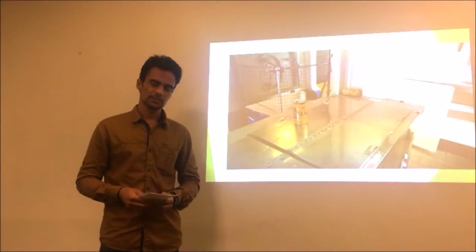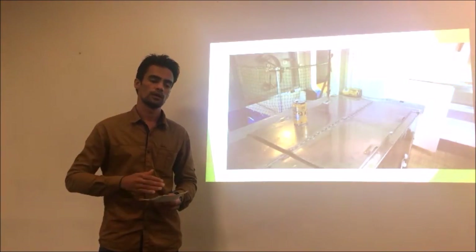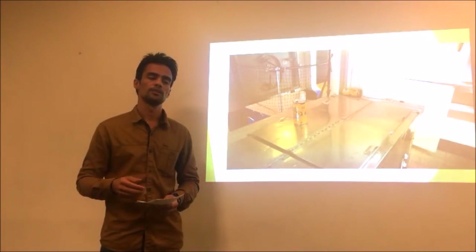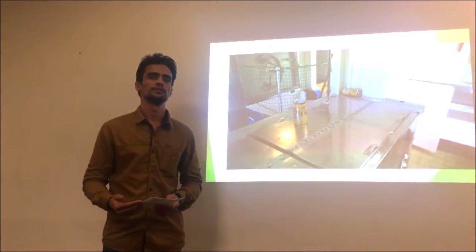Lastly, the museum is experiencing fluctuating crowd numbers. The museum is not getting consistent crowds throughout the year. The big crowd visits that place only during special events, like on Navy Day or some similar event.